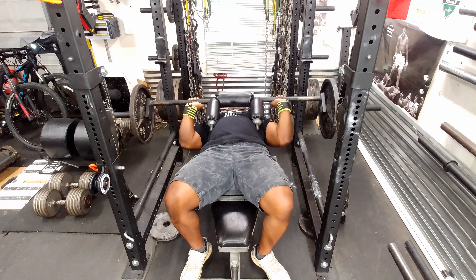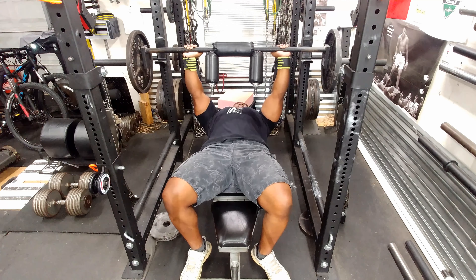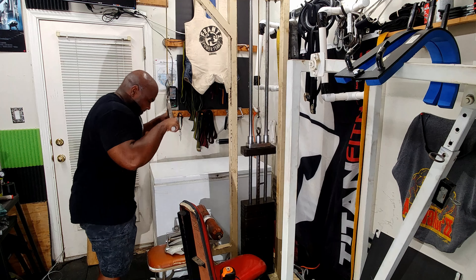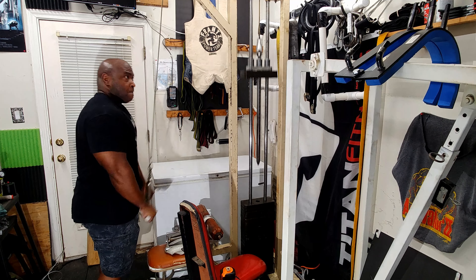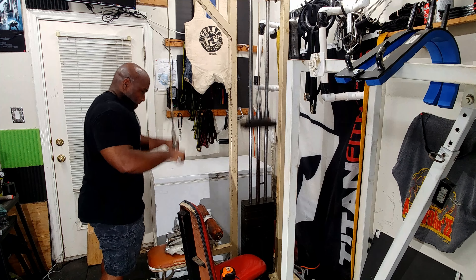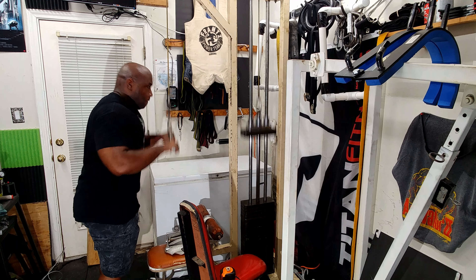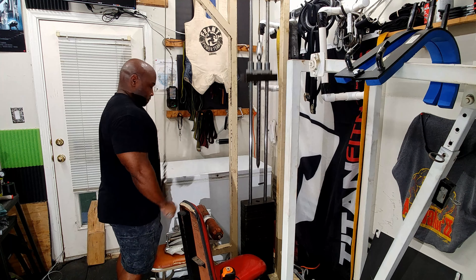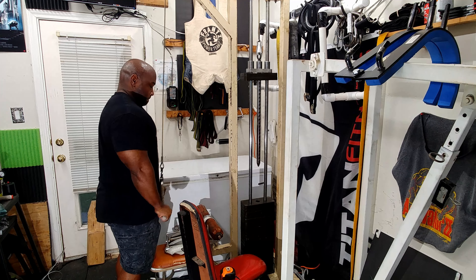For my last movement I did tricep press downs. I wanted to get some blood in the muscle, so I did two sets of 20 repetitions — this made my arms feel like they were about to blow up.